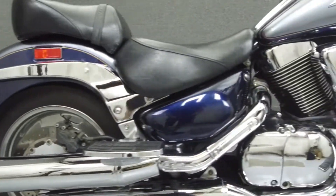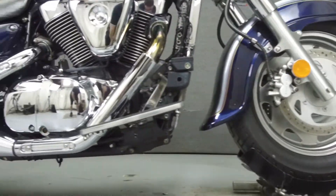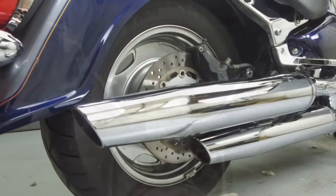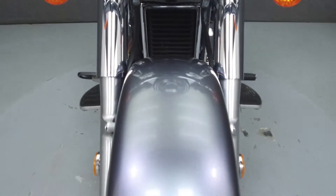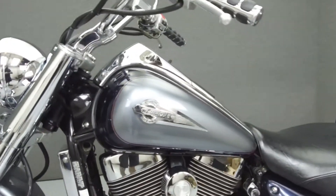Powered by a 1462cc engine with a 5-speed transmission, the Intruder puts out 68 horsepower at 4,800 rpm and 84 ft-lbs of torque at 2,300 rpm. It has a seat height of 27.6 inches and a wet weight of 683 lbs.